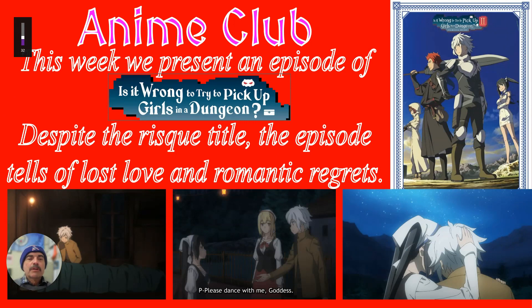This week at Anime Club, we present an episode of Is It Wrong to Try to Pick up Girls in a Dungeon? Despite the risque title, it actually primarily focuses on the main character Belle, the blonde character on the right, as he fights creatures and monsters in a dungeon that even Newt Scamander wouldn't want to go near. This particular episode tells of lost love and romantic regrets — kind of a real tearjerker at the end.